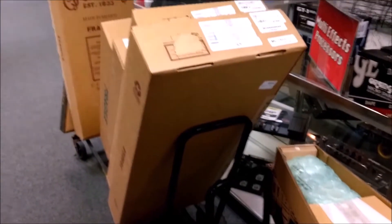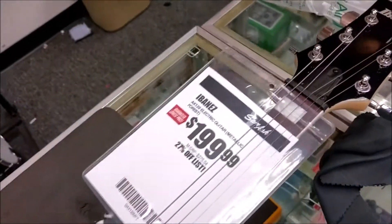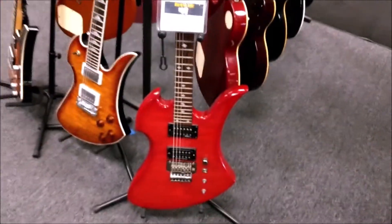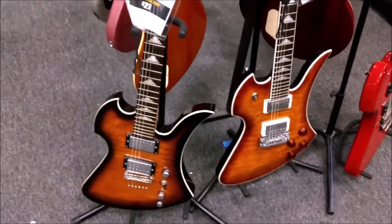I get to open all these guitars. Pretty Ibanez AX120 — love that green. A couple of Epiphone Les Pauls. Actually got BC Rich, BC Rich, BC Rich.